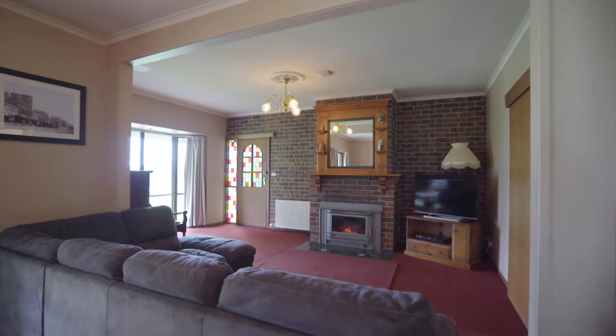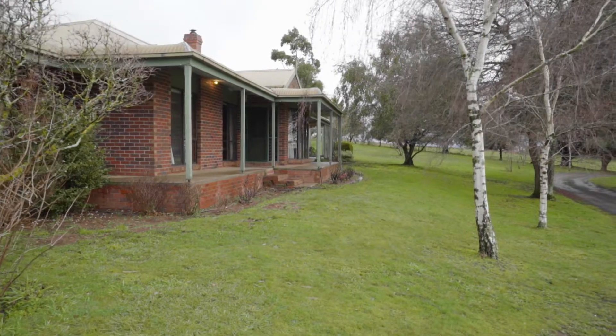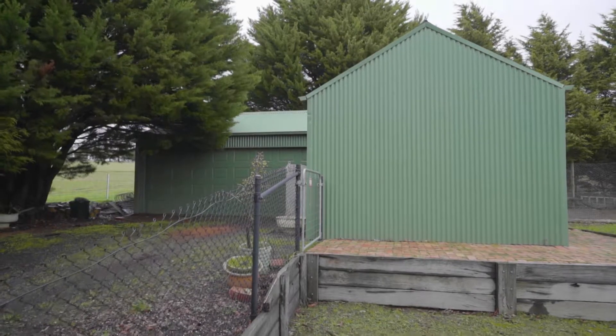Externally, the very neat property has a mix of cleared and treed spaces with a large shed ideal for boats, trailers or caravans.